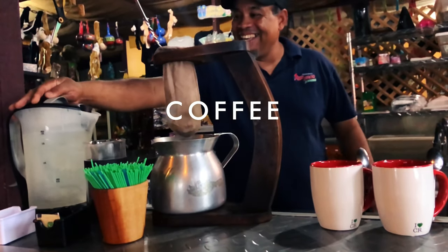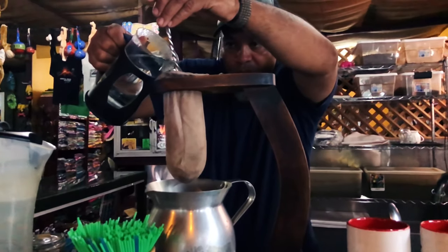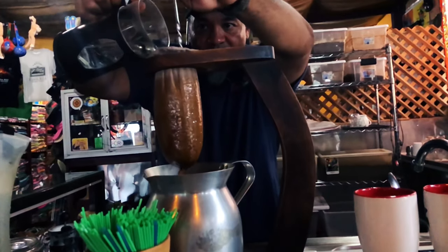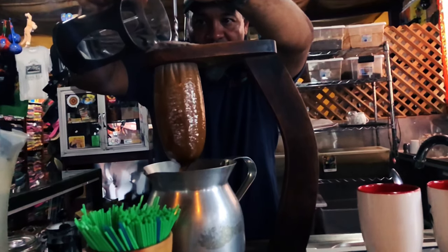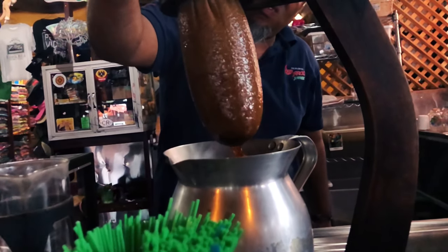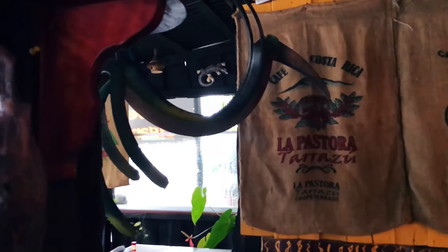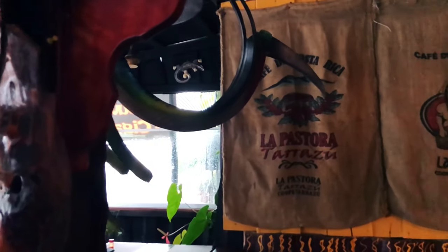Costa Rican coffee. We are huge fans of coffee and love trying different coffees as we travel. Coffee is grown and produced in abundance in Costa Rica and is one of their major exports. They take their coffee seriously and so do I. They have won many international awards around the world for their coffee. Like chocolate, you can go to various coffee plantations for a tour — well worth a visit.